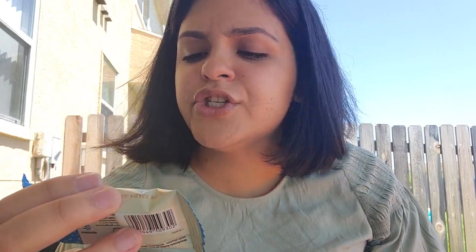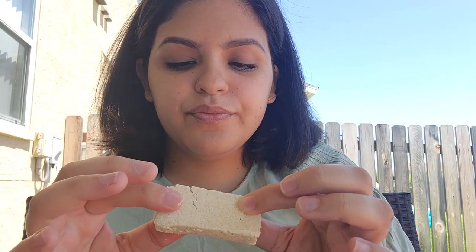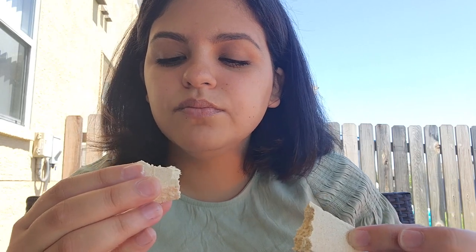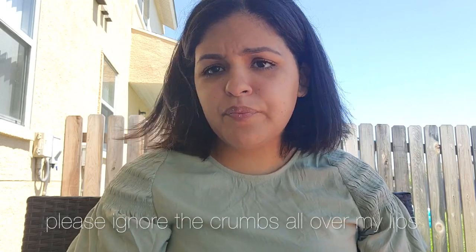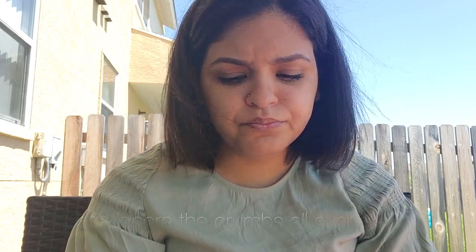So next is this right here — it looks like a white chocolate, not 100% sure. Maybe this is not white chocolate, I don't know what this is exactly. Mmm — it tastes kind of peanut buttery. I don't know, the texture is different but it tastes really, really good. I can definitely eat that whole thing. Oh my goodness, that is really good.